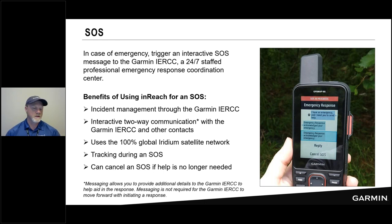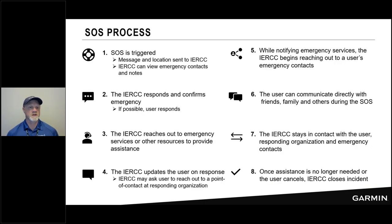That asterisk is important: they will reach out for details, but if you are unable to respond — maybe due to the severity of your emergency — the rescue still happens. They will still send the report to local area search and rescue. It's just an added benefit when they can communicate with you. They do everything possible to provide as much information to local search and rescue: replies from the person in the field, information from emergency contacts, and the emergency notes. 100% global Iridium Satellite Network tracking continues during an SOS, and you even have the ability to cancel the SOS if everything has been resolved.